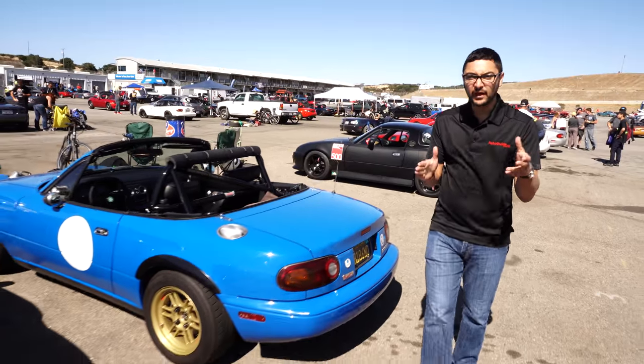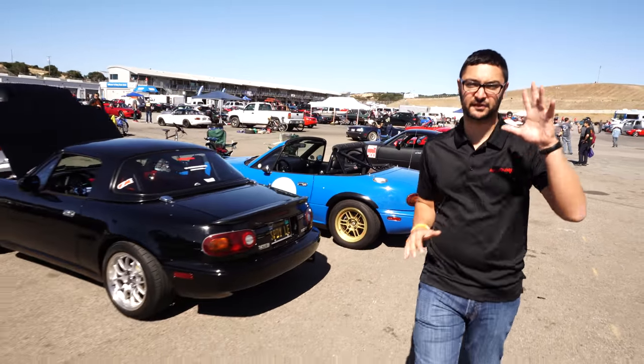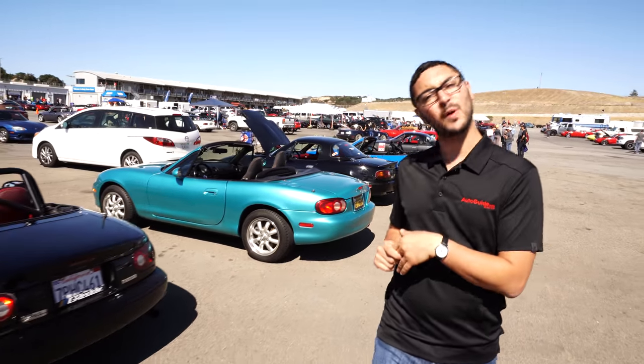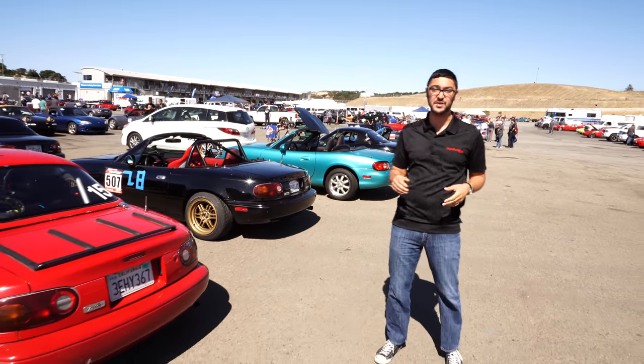With over 500 cars at the event, it wasn't easy picking just five. But we have a solution — we have a huge gallery over at autoguide.com, so why don't you head on over there and comment on which Miata is your favorite from this event.